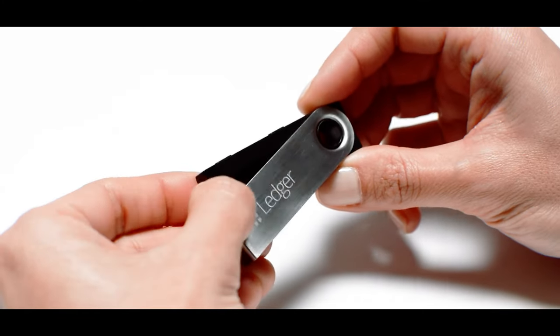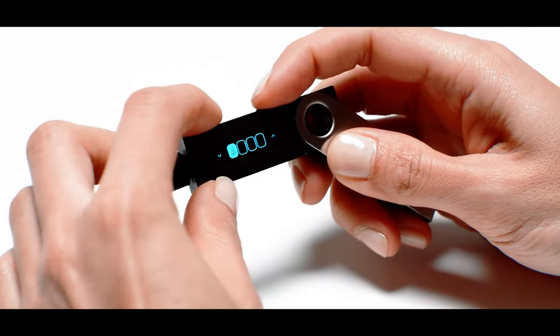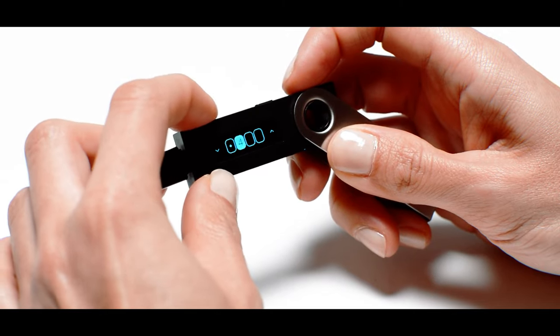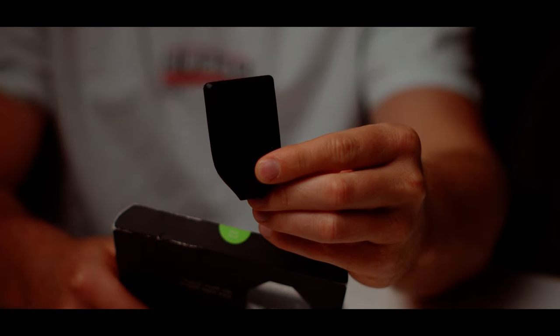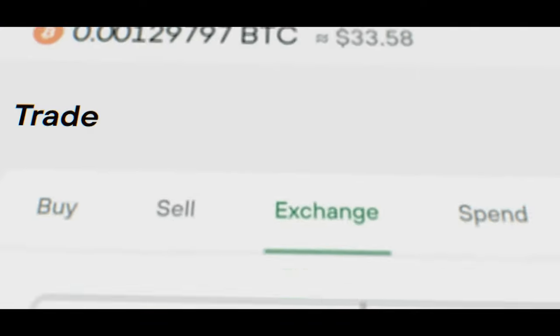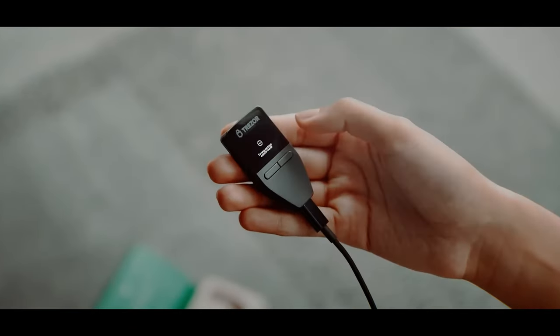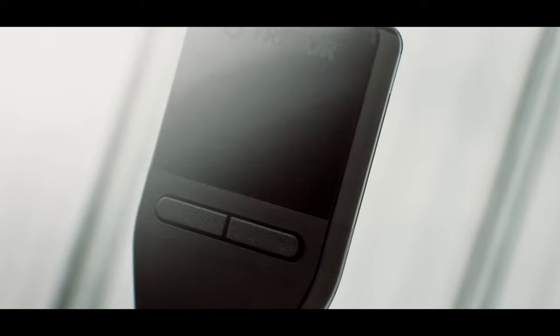That's where hardware wallets come in. These are a physical device — I personally have a Trezor Model T. Hardware wallets are called cold storage because they have no access to the internet and are secured by a PIN code. If someone wanted to steal your funds, they would need the actual wallet and the password. There are cheaper versions like the Trezor Model 1, with the main differences being the number of coins supported, the interface, and the native program used to interact with the wallet.